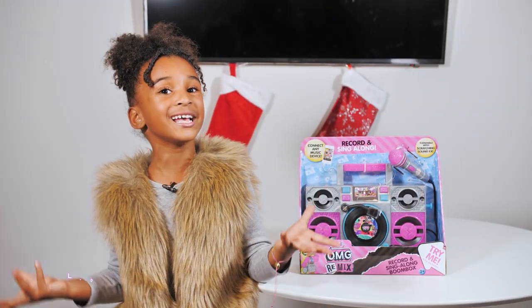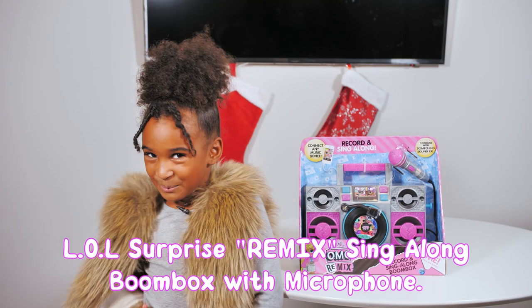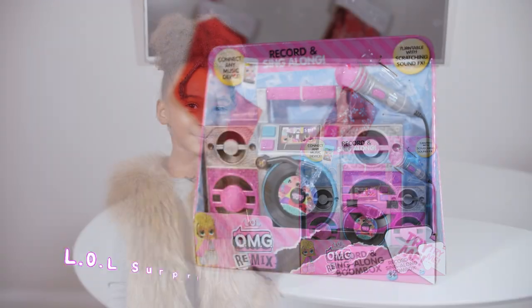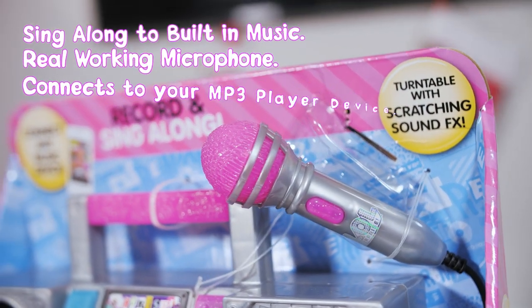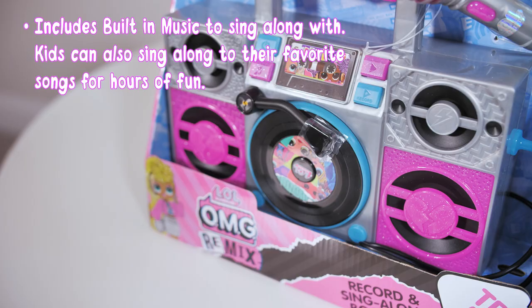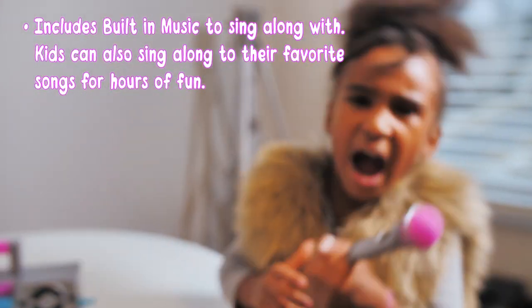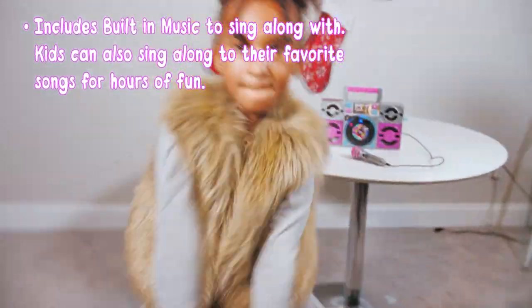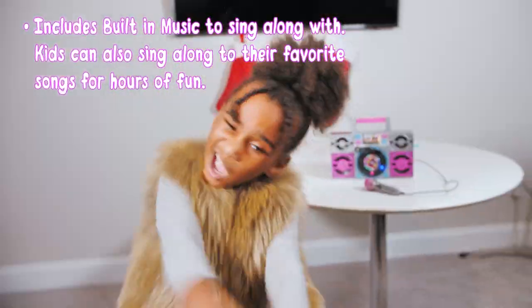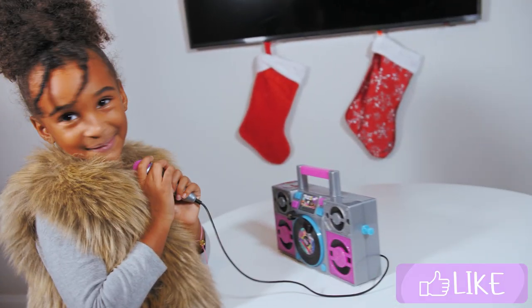Now what we have here is the LOL Surprise Remix Singalong Boombox. I love LOLs.